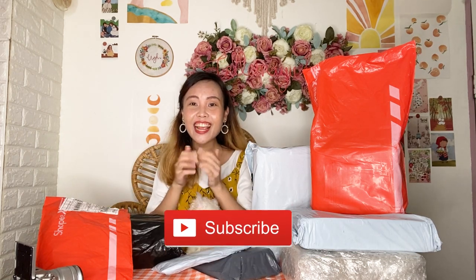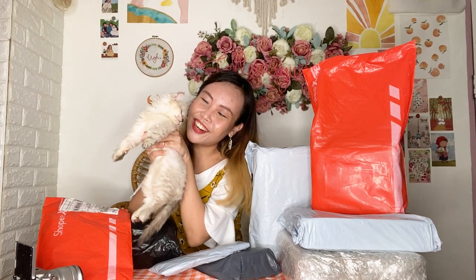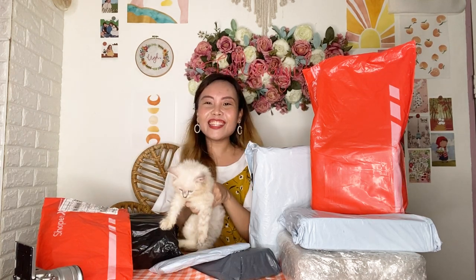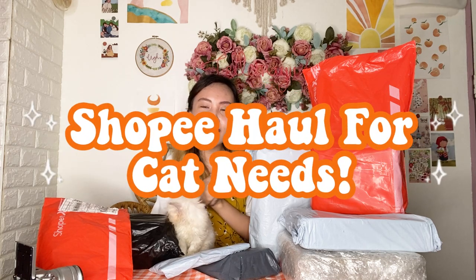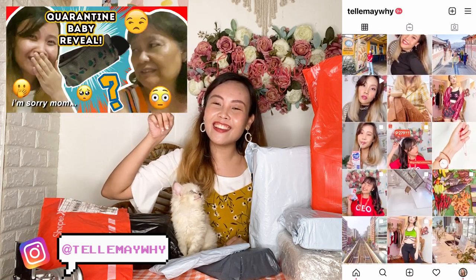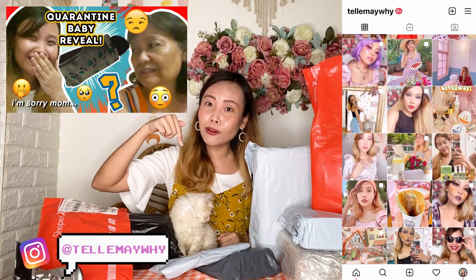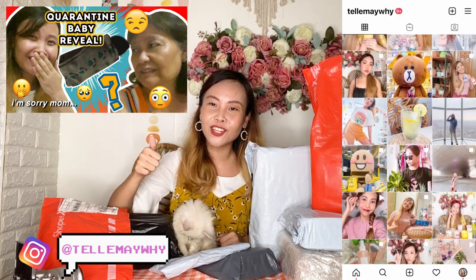Welcome back to my channel! For this video, we have a special guest — say hi to Stormi! So for this special Shopee Haul unboxing, it's all about him. If you haven't met Stormi, we have an introductory video. If you guys want to check it out, click the link down below — I'll put it in the YouTube description box.